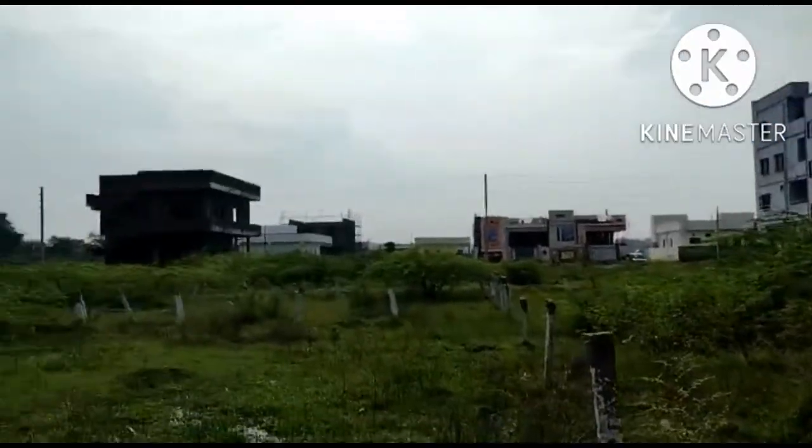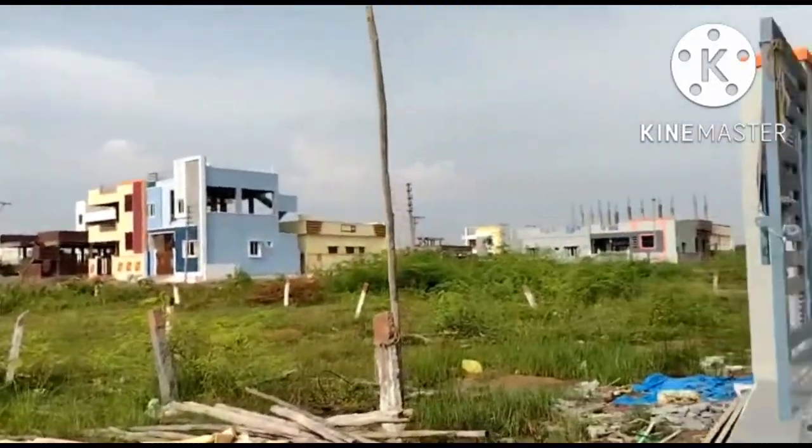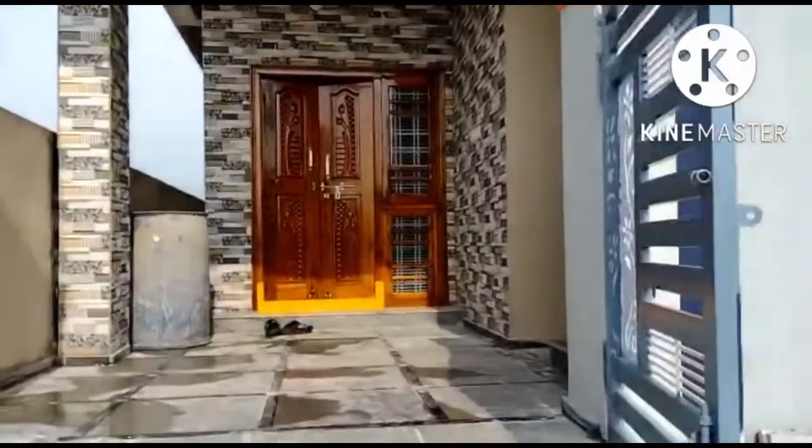Hello everyone, welcome to NALANCE. I am Mahesh. Today we have a new property in Nathar. We have a landmark in Nathar at M.V.S.R. College.